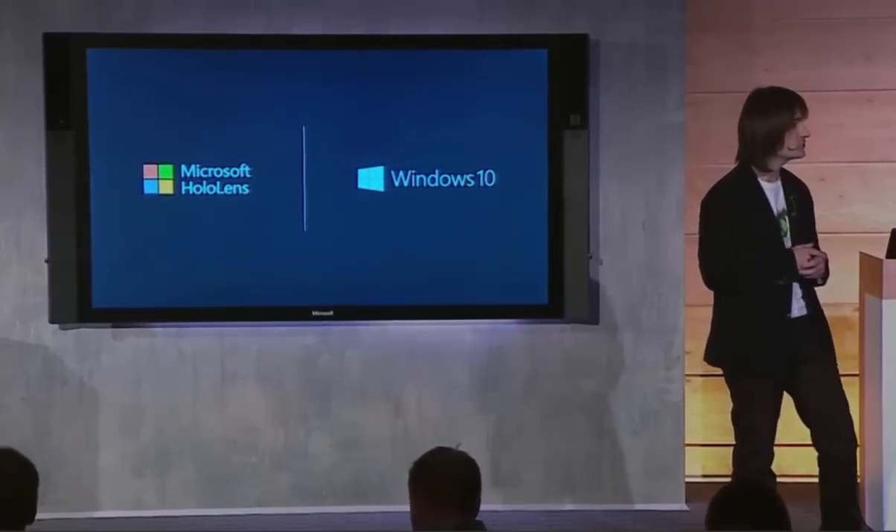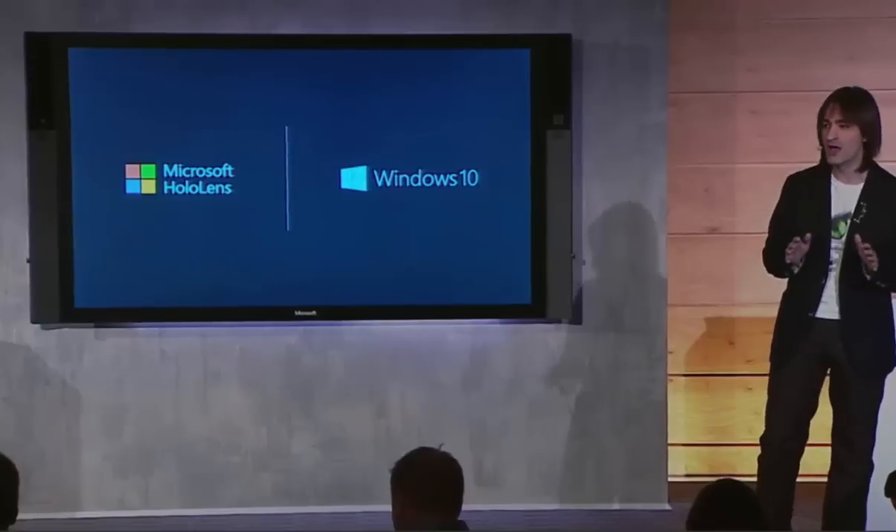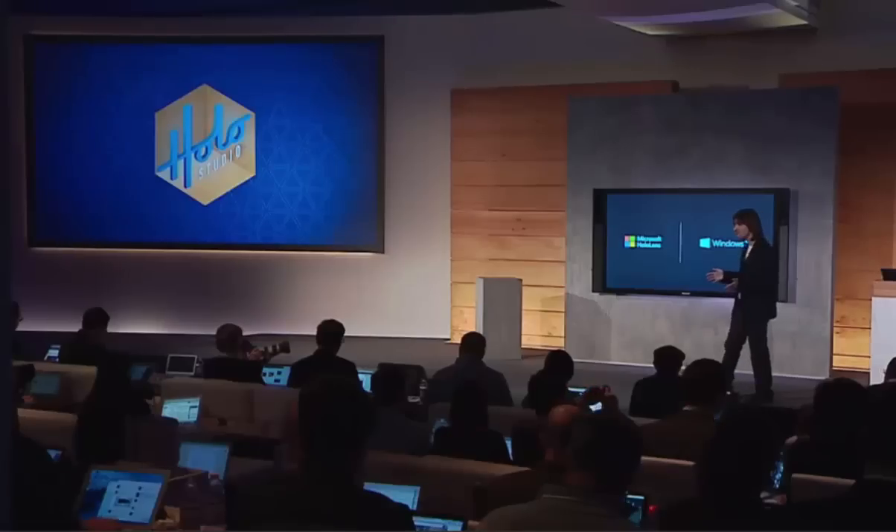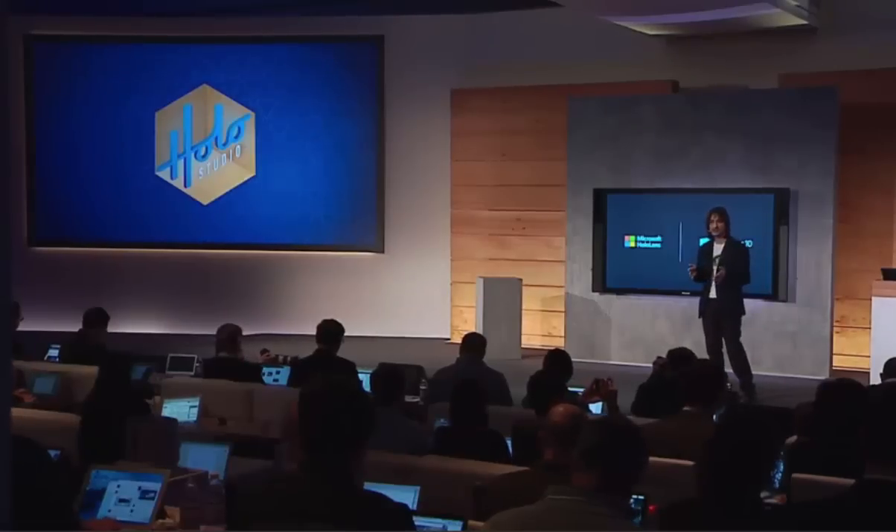So we created HoloStudio. HoloStudio allows you to create your very own holograms, 3D print them, and then share them with the world.